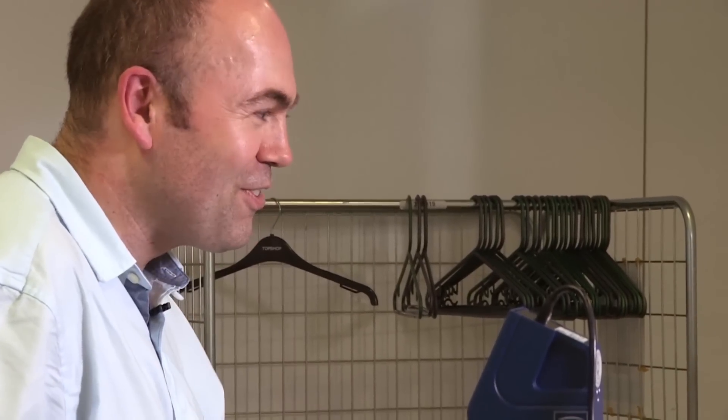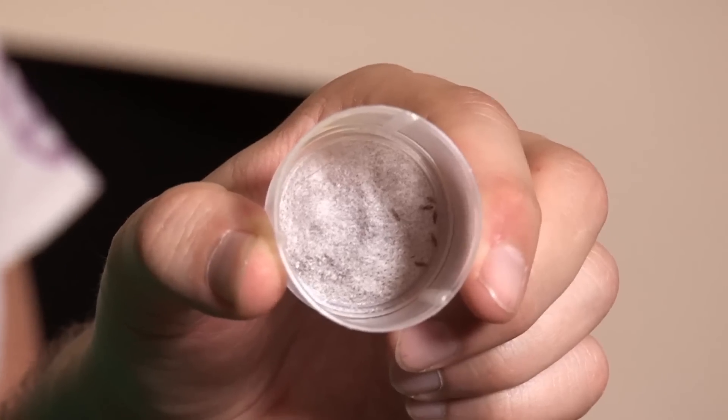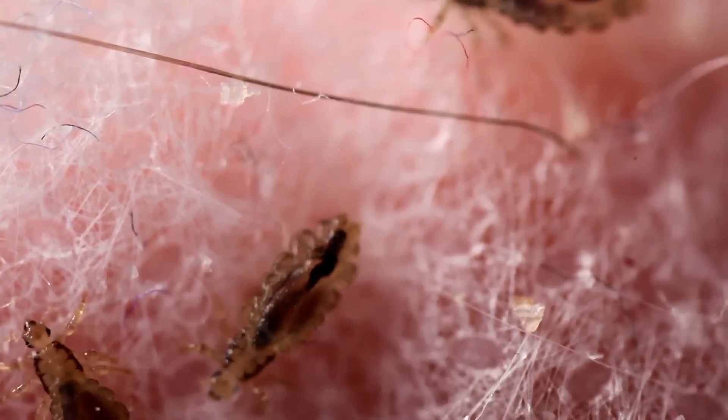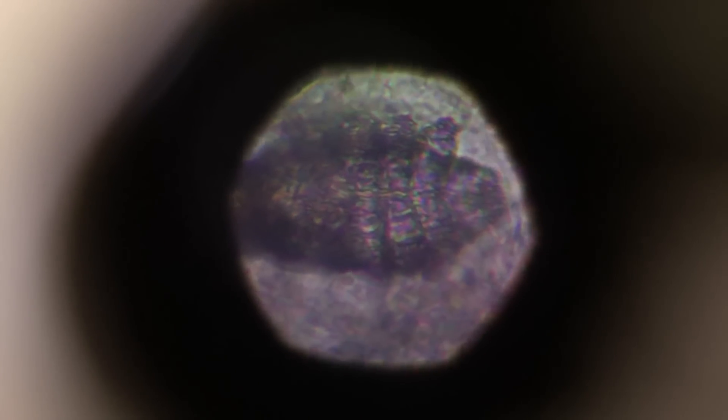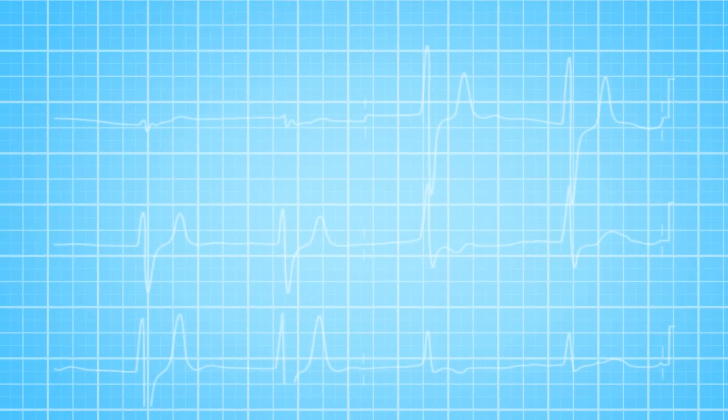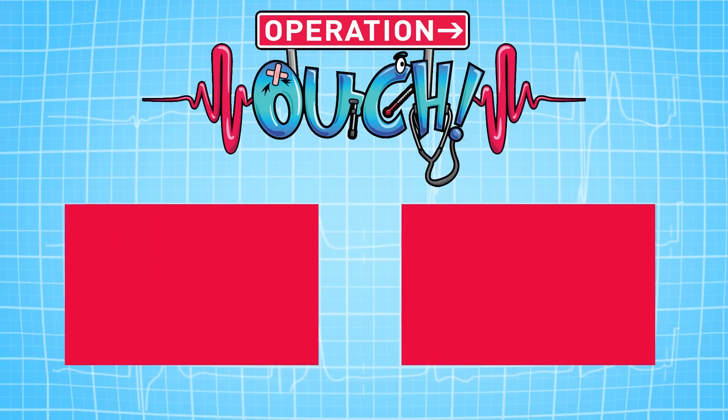But remember, don't worry. If you ever get lice, it's quite normal and treatable. I've had them. Plus, we all have other little creatures living on us, helping us out with things like the cleaning. Nice work. But they'd better not keep me up all night with their partying. We'll see you next time.